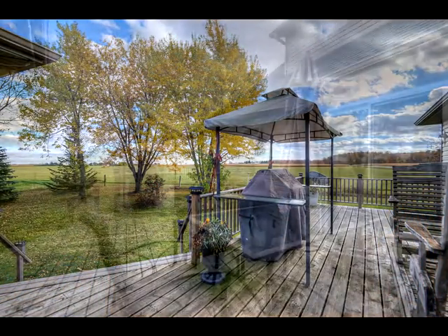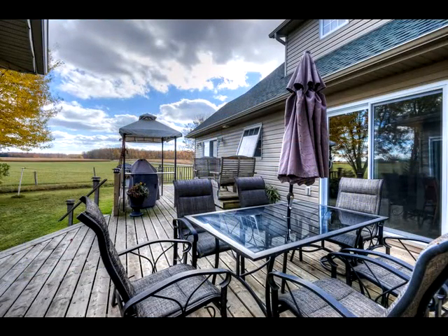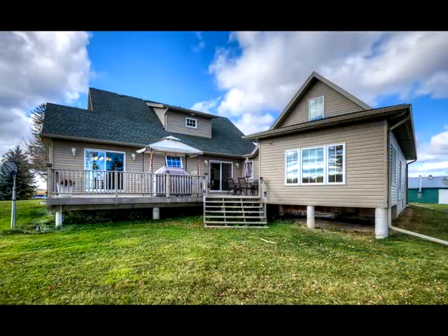Outside, the deck looks out to a decidedly non-urban view, and there's even more — the hot tub room is built into the garage building.